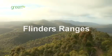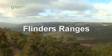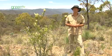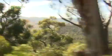Hello there, welcome to Australia. My name is Dan and today I'm plant hunting in the Flinders Ranges. This is a very unusual place so it's great to come here and look for plants and collect seeds.